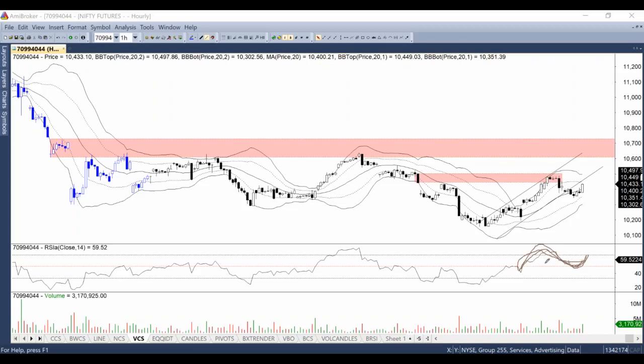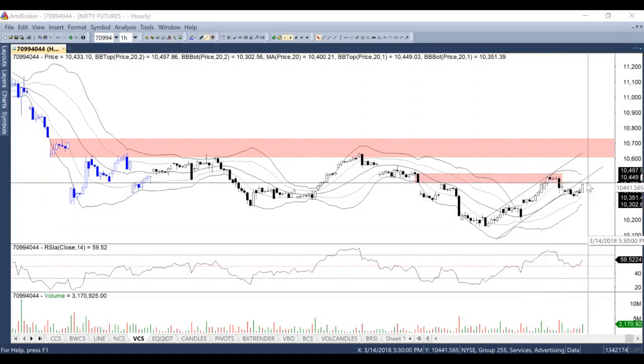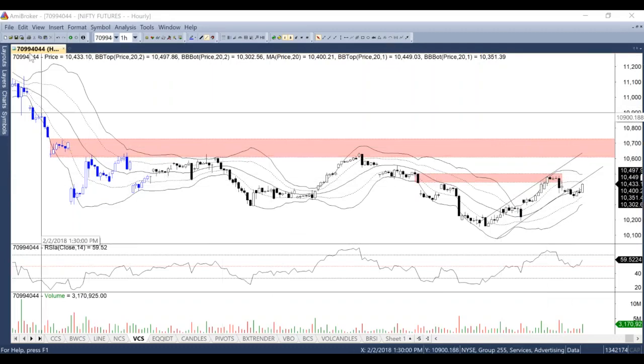The momentum is quite in favor of the bulls, as displayed by the RSI. But again, we have to look at the price levels and what they say. The first level that I have marked is lying between the area of 10,440 and 10,500. If Nifty is able to cross above the said area, then Nifty will be moving towards the zone of 10,600 to 10,700.